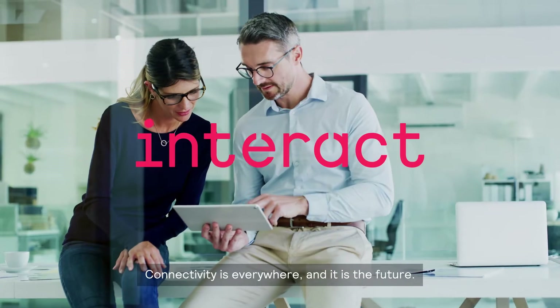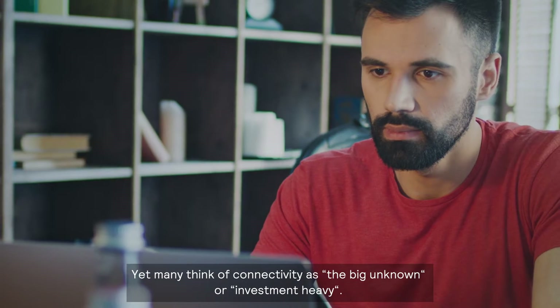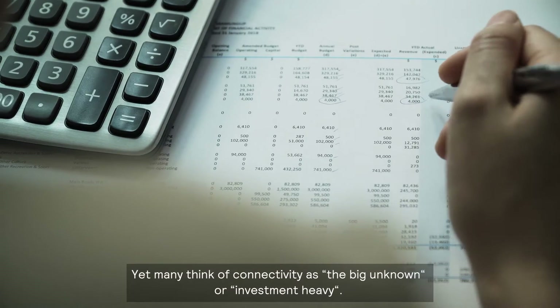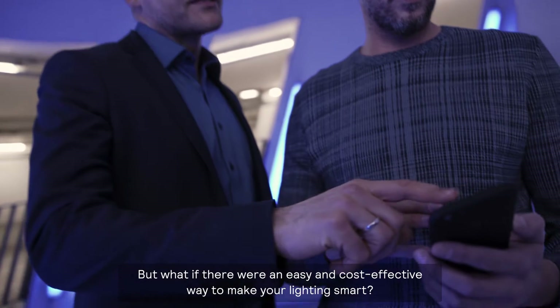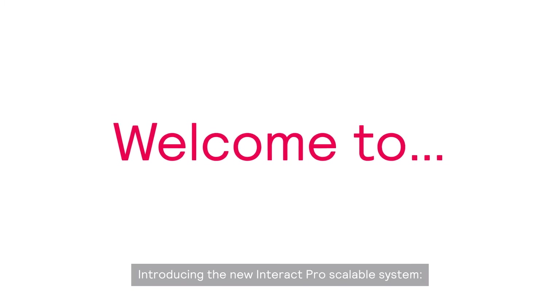Connectivity is everywhere and it is the future. Every smart building is driven by it. Yet many think of connectivity as the big unknown or investment heavy. But what if there were an easy and cost-effective way to make your lighting smart? Introducing the new Interact Pro Scalable System.